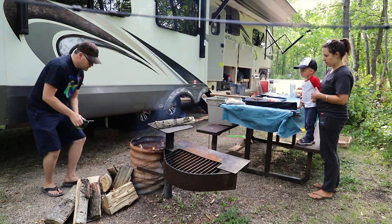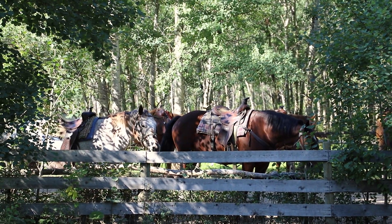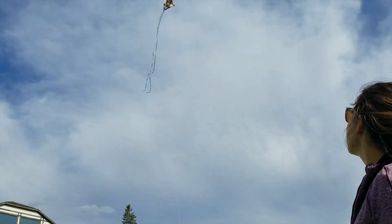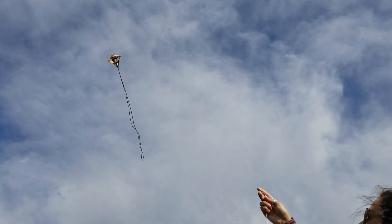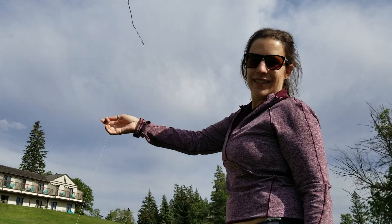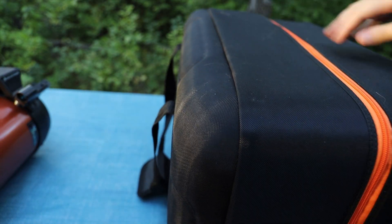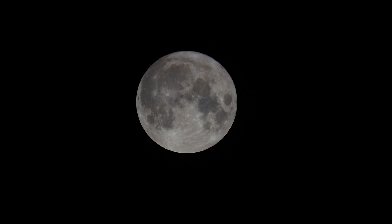We had lots of fireside dinners, did some horseback riding, and flew some kites by the lake — flying a kite is hard. I wasn't able to find time to shoot a deep sky object at this location, but I was able to spend about 30 minutes pointing my 6SC telescope towards the full moon.